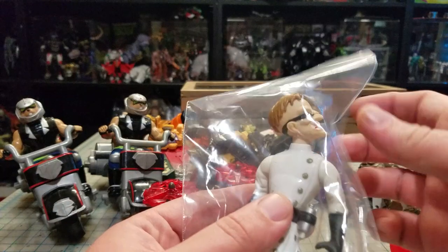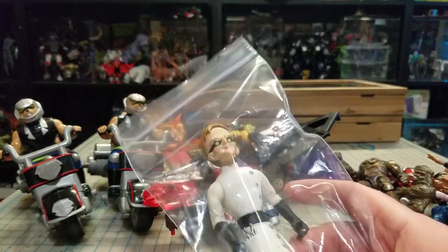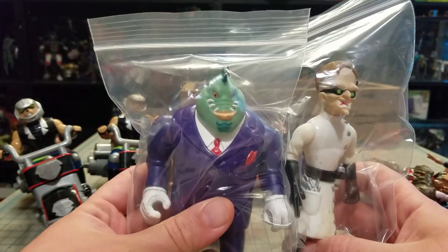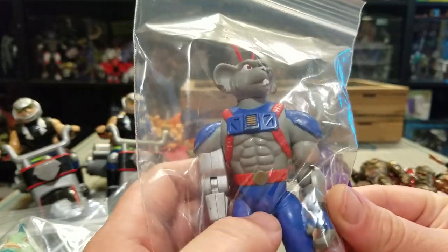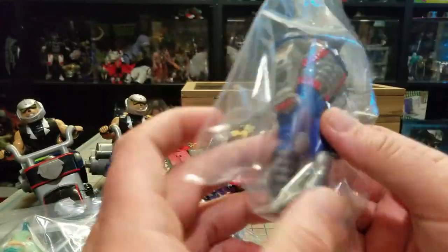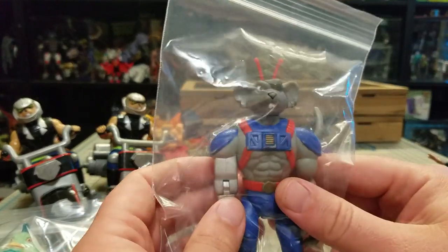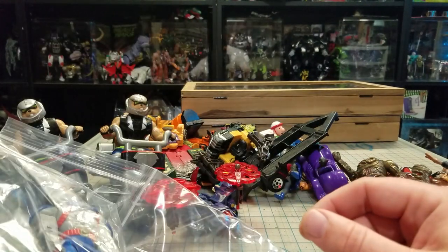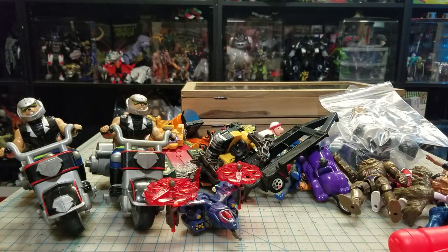With those guys I got some more figures. This is one of the bad guys for Biker Mice from Mars, and this is another one of the bad guys. I was gonna look these names up, but if you guys want to know you can look them up - there's not very many of them. I used to know all their names but I haven't seen the show in such a long time. Those didn't come from Goodwill obviously - I bought those from a friend.